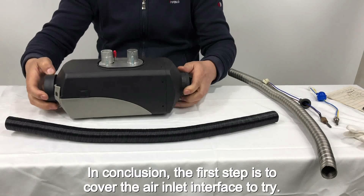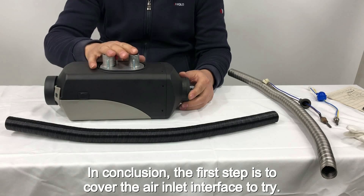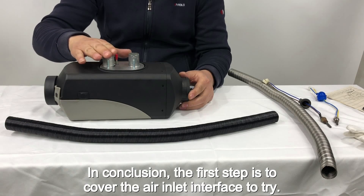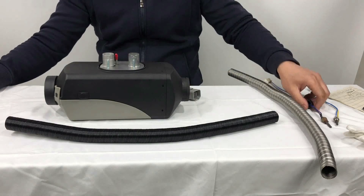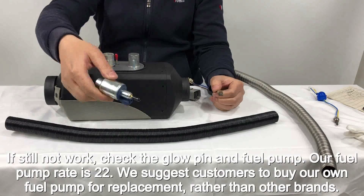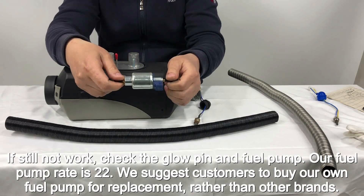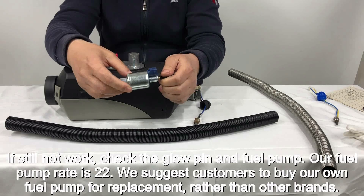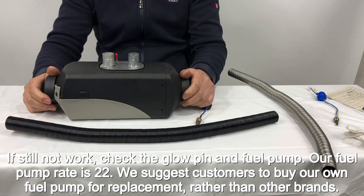In conclusion, the first step is to cover the air inlet interface and try. If that still does not work, check the glow pin and fuel pump. Our fuel pump rate is 22, and we suggest customers buy our own fuel pump for replacement rather than other brands.